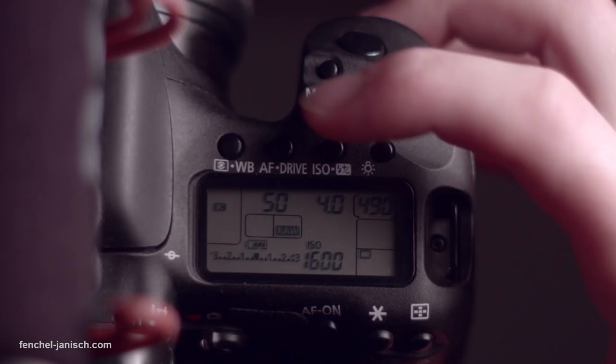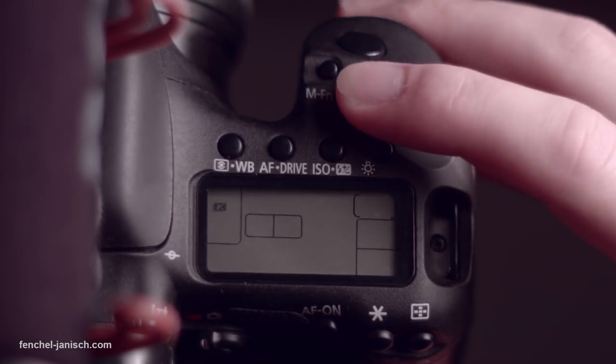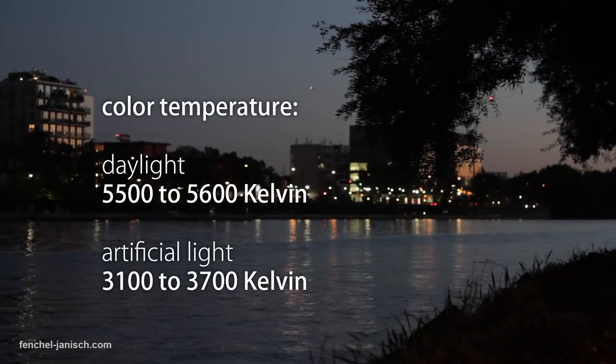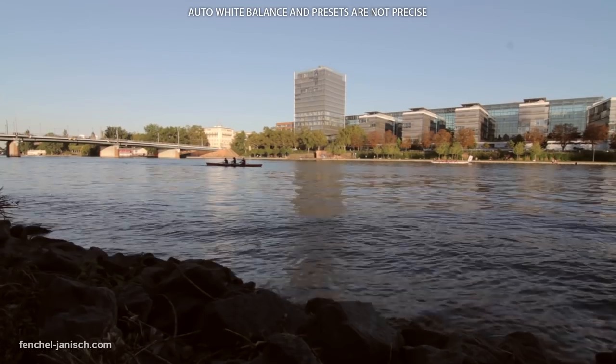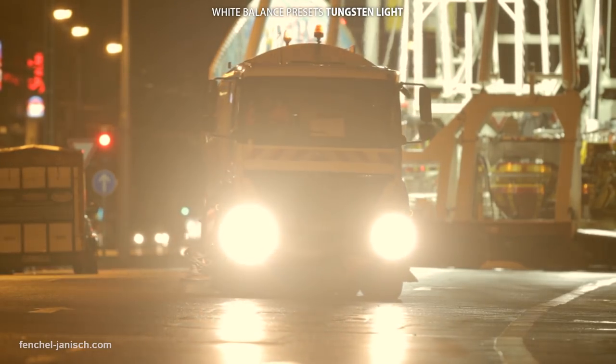The white balance can be changed by pressing the WB button on top of the body. We recommend using the Kelvin values to be able to adjust everything depending on your light. There are also presets available, but especially under low light conditions, those presets usually don't work and the colors look weird.